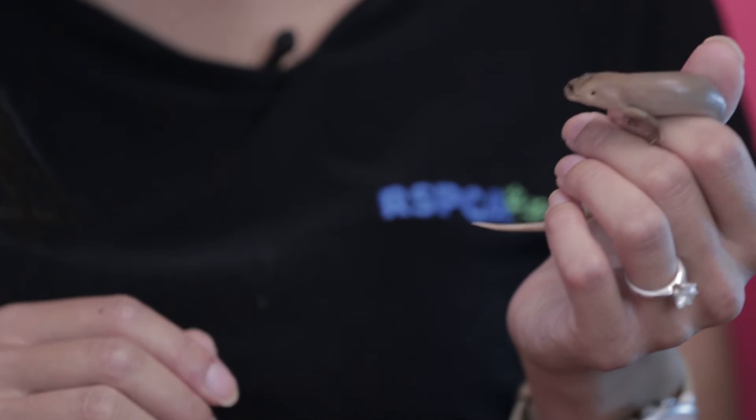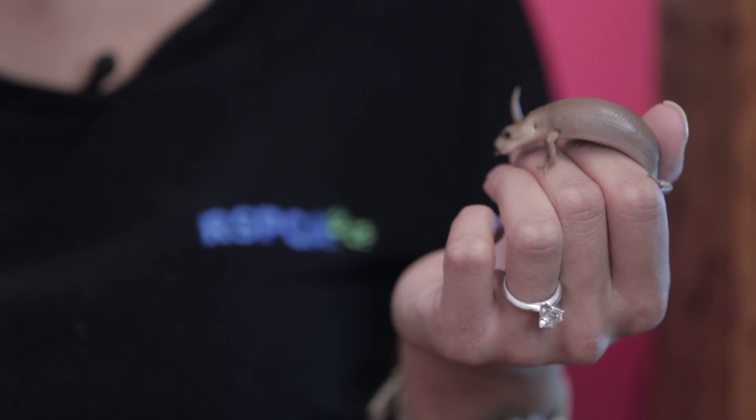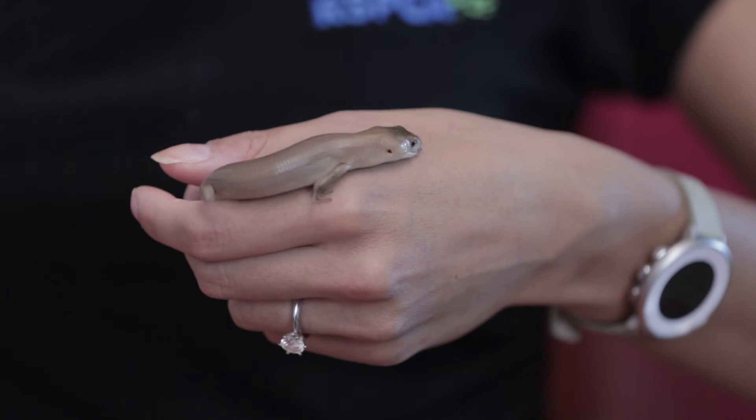This is Doc, a 2 month old pink tongue lizard. Now I know what you're thinking — his tongue is blue, but it's not until about a year from now that his tongue will start to turn pink. Doc likes to eat fruit, veggies, and crickets and will need a similar type of enclosure to Mishka. Doc is docile and quite friendly, so again he would make the perfect pet for a beginner.